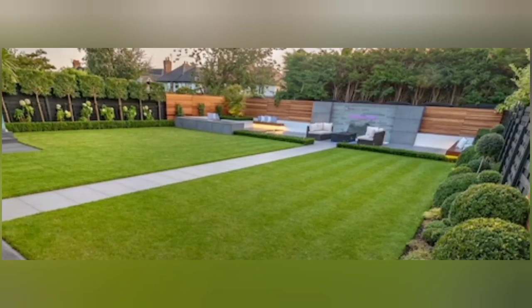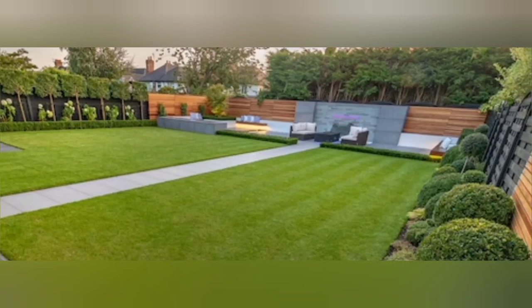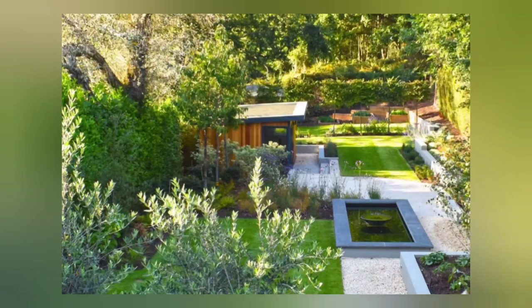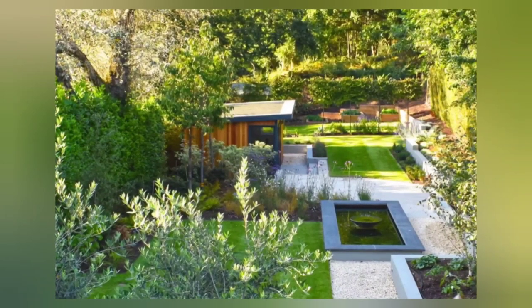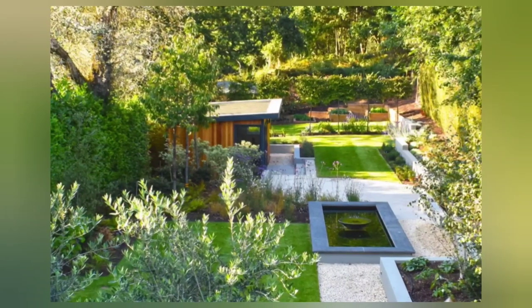Thank you for joining us today as we explored the world of greenery landscape gardens. Remember, this project requires patience and ongoing maintenance, but the rewards are well worth it. So go ahead, embrace the beauty of nature, and create your own enchanting greenery landscape garden.